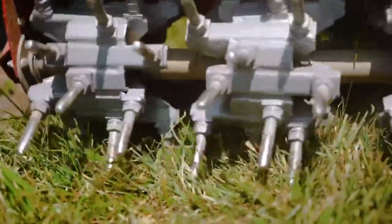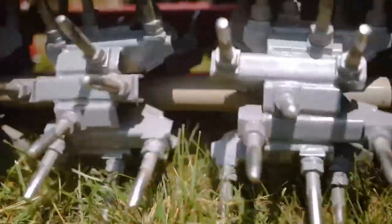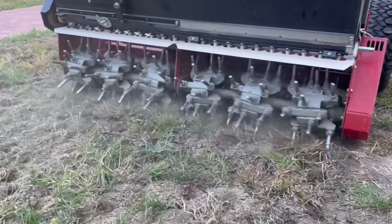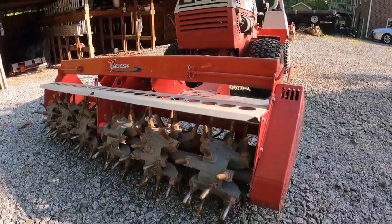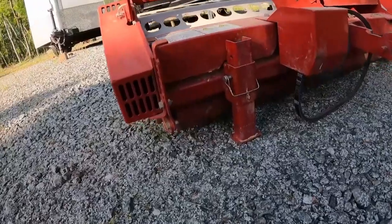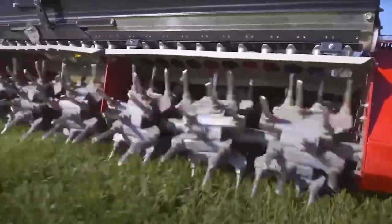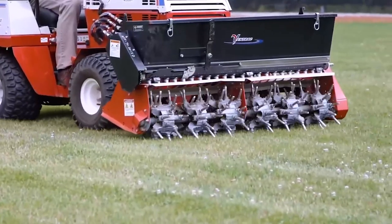Core hole sizes adapt to your pace — aeration is tailored by drive speed. For deeper issues, deliberate motion yields larger holes. Flourishing in dry terrains, this tool harmoniously balances subsoil fracturing with surface preservation. The EA 600 boasts the Ventrac mount system, swift attachment changes, and a jack stand for effortless mounting. Elevate your turf's well-being with the EA 600 Aerovator, where preservation and aeration unite seamlessly.